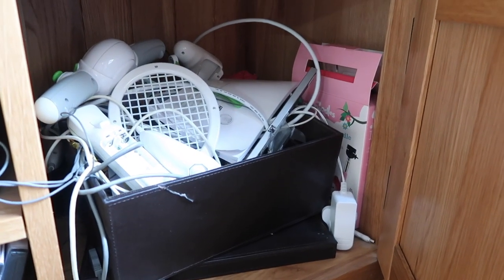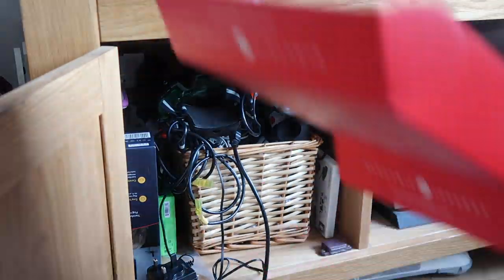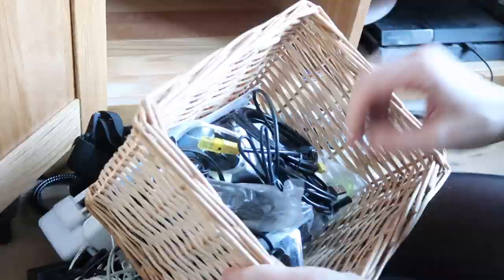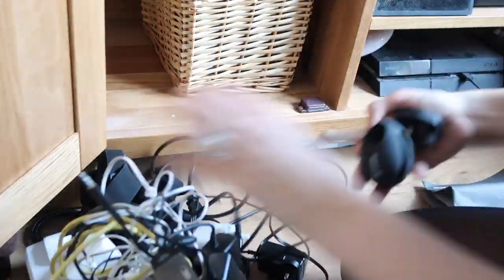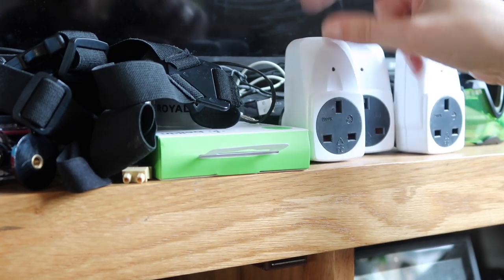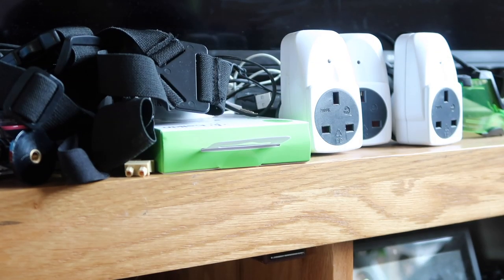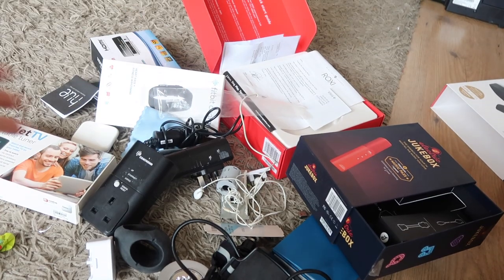And then this is cupboard number two, which is basically all old Wii Fit things and some other stuff that I think can go. There are a few things up here that I don't even know if they work or things I don't know who they belong to — I need to see if they still work. But otherwise all this stuff doesn't work or is just rubbish anyway. So bonus!